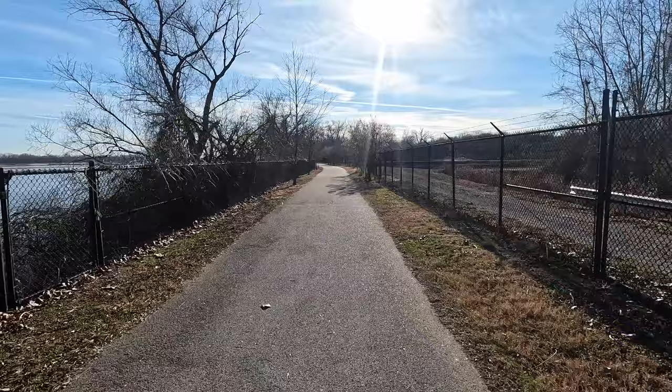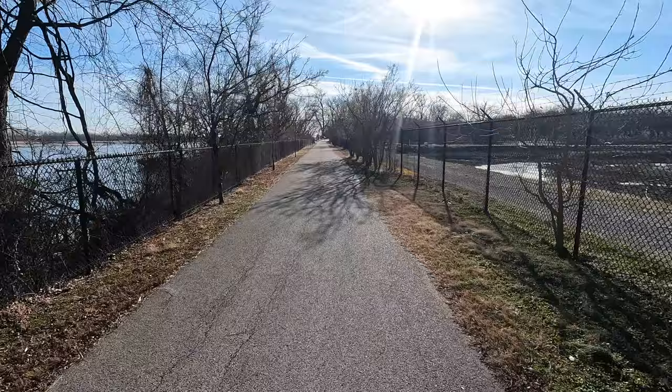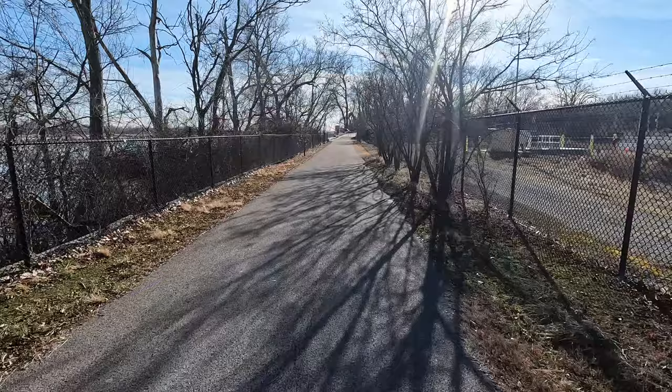The short distance and completely separated high-quality path makes this a great trail for all ages. It is also relatively flat — this stretch only changes 60 feet in elevation over the nearly 2 miles of path.